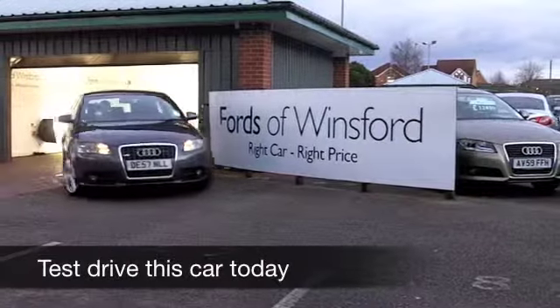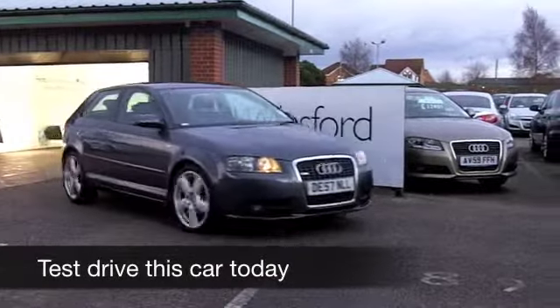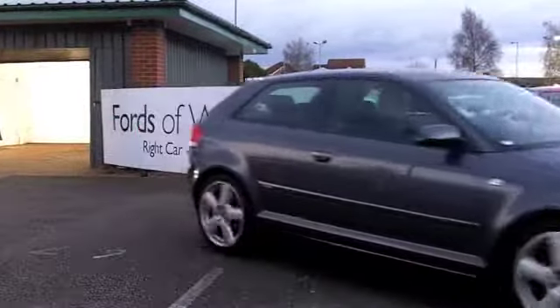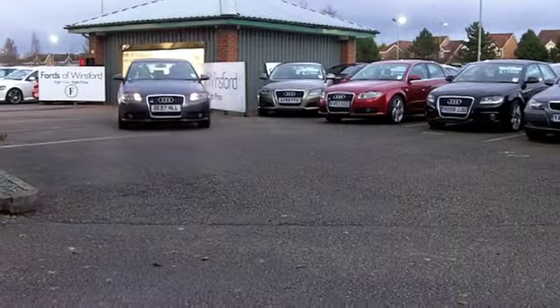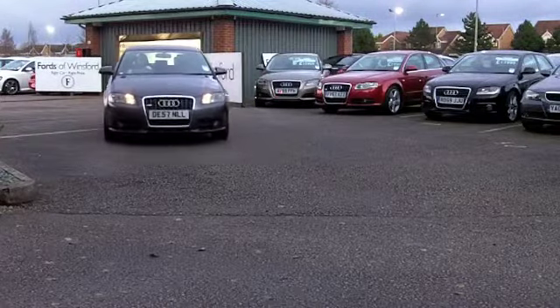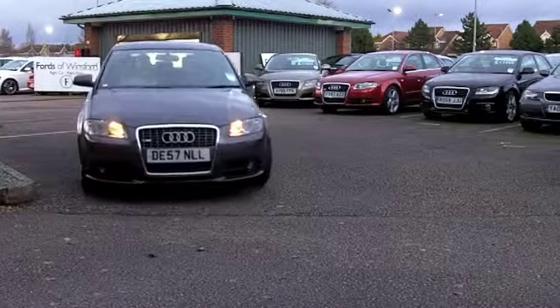The Audi A3 is one of my very favourite cars. I've actually owned two of these and have not been disappointed. And in fact, many customers keep going back to Audi time and time again, so they must be doing something right.